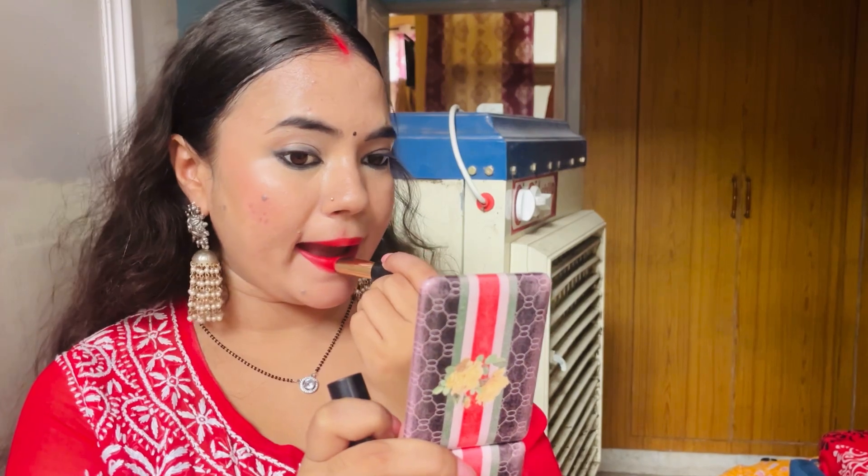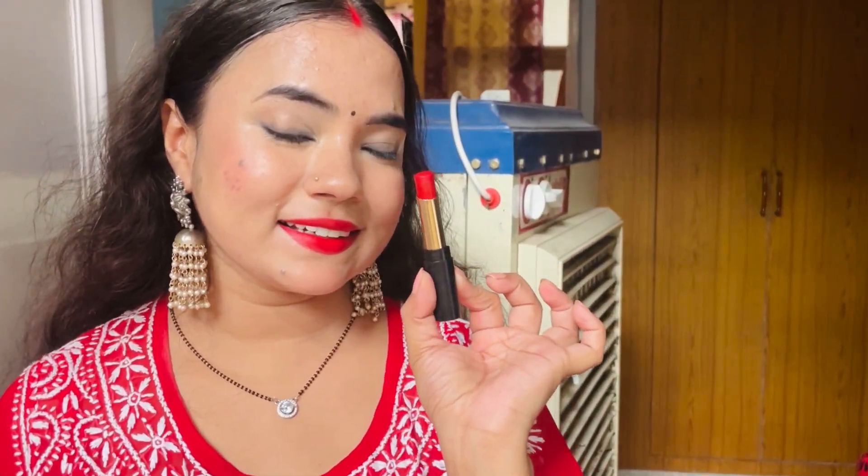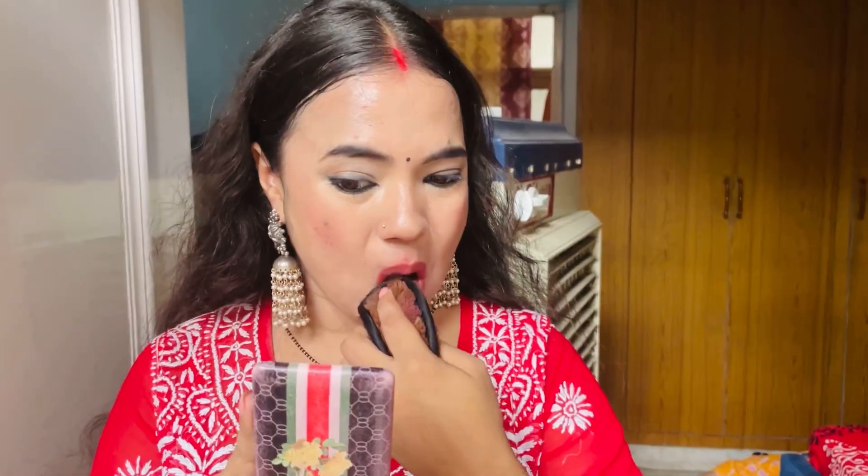First, I am showing this red shade. This is Blue Heaven shade number Ruby Glow. It is a very good shade. You will get it for 100 rupees. It has a very good, creamy formula. It is not fully transfer-proof, but it is 90% transfer-proof. You can see the color. After that, you can remove the lipstick.